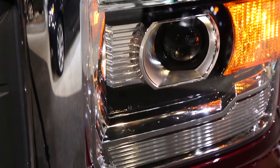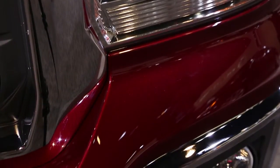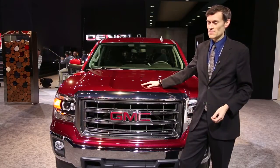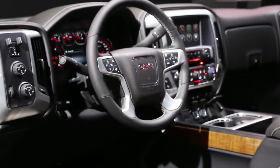All three of these engines come with variable valve timing, cylinder deactivation technology, and direct injection. All three of those technologies combine to build more power using less fuel.